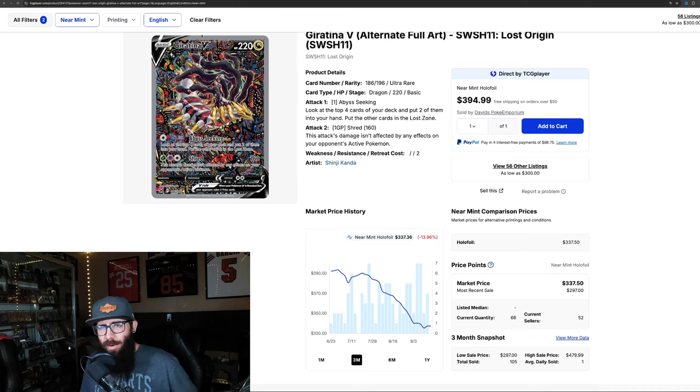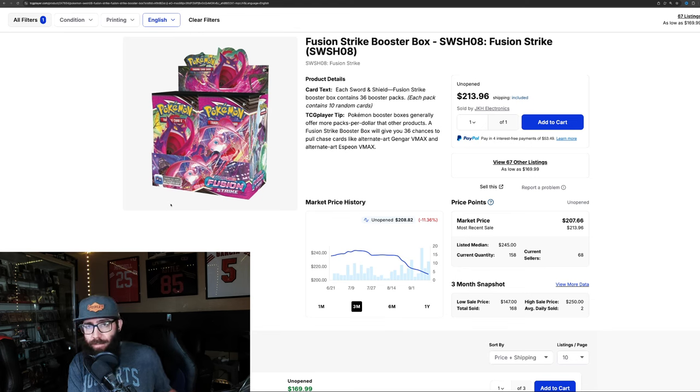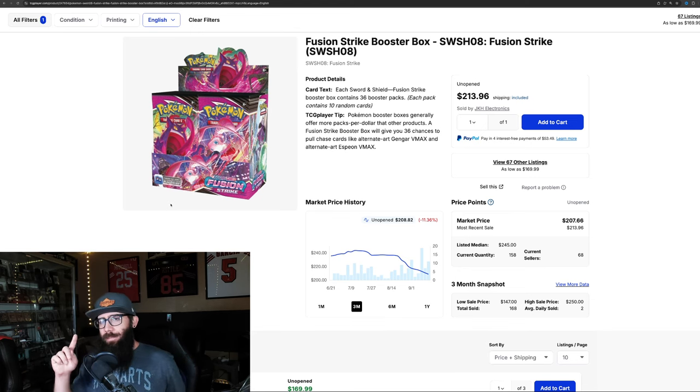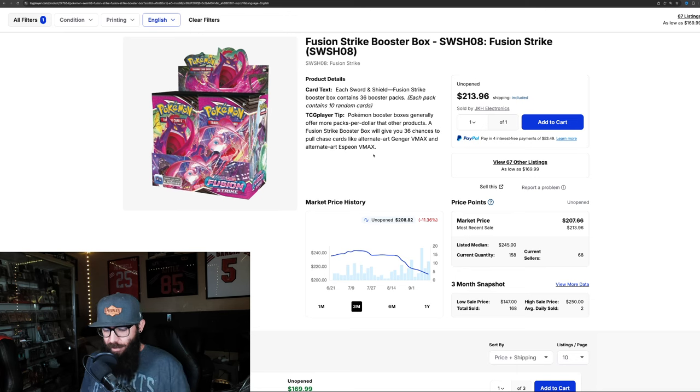Once a lot of Scarlet and Violet era cards and boxes hit a certain price point — especially the boxes — once they start nearing Sword and Shield in price, people are going to say holy crap, look how cheap Sword and Shield is, and then jump back. I've used the carousel analogy many times: if you watch a kid on a carousel, you lose them for a long time until they come back around. Right now Sword and Shield era is at the back of the carousel, not back in our vision, and Scarlet and Violet is there — which is totally natural and understandable.